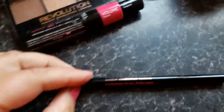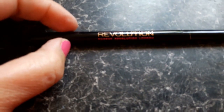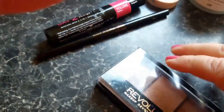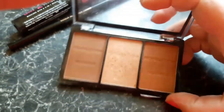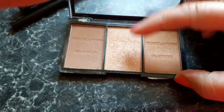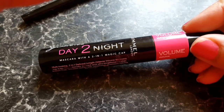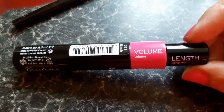I found a Revolution Dual Eyeliner, which has been used, but probably someone just pulled it back because it was the wrong shade. It's really hard trying to film one-handed! I also found a Revolution Palette — it's actually a sculpt and contour kit, quite nice, though the middle one's been used. Then there was a Glam Eyes by Rimmel Day to Night Mascara with a Two-in-One Magic Cat wand — it's got some weird ending on it.